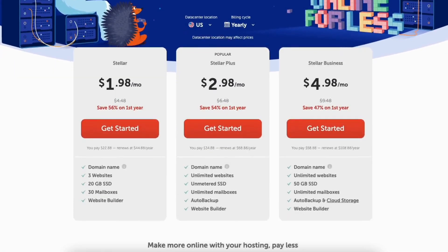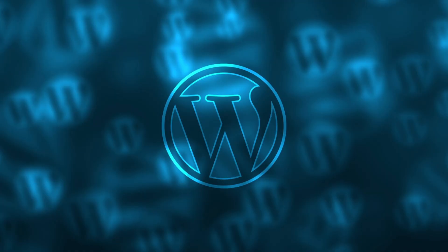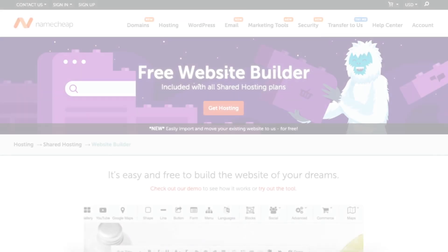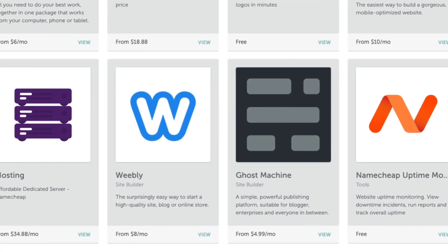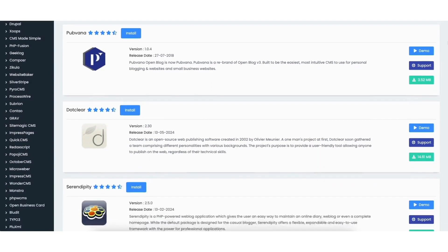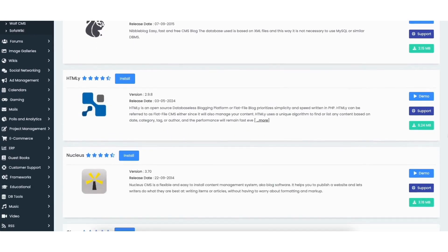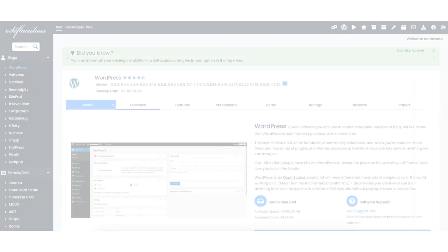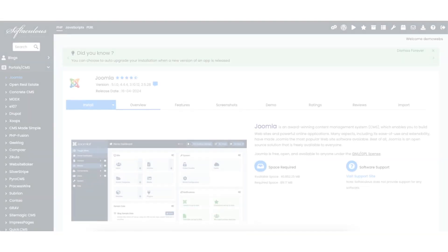Namecheap has lots of website building platforms to build your site with. The most popular ones are WordPress and its very own Namecheap website builder. You can also purchase Weebly at an extra cost. You'll have access to the Softaculous Apps Installer, allowing you to build your site with tons of different platforms like WordPress, Drupal, Magento, PrestaShop, and Joomla.